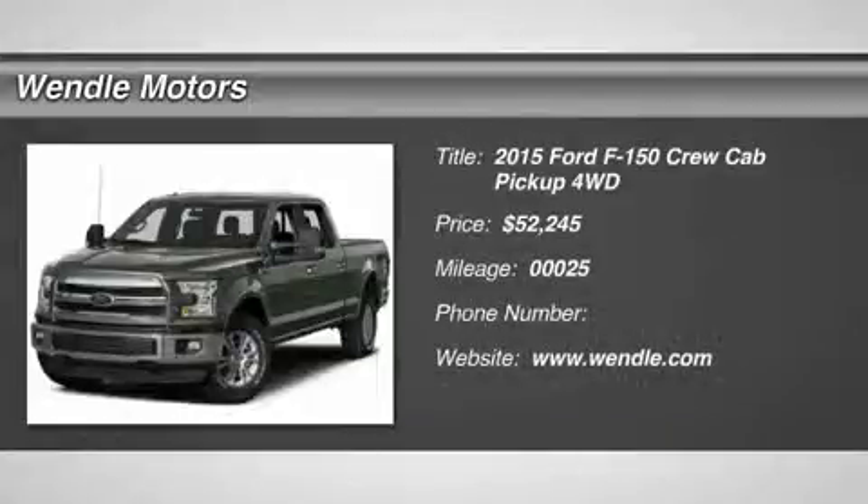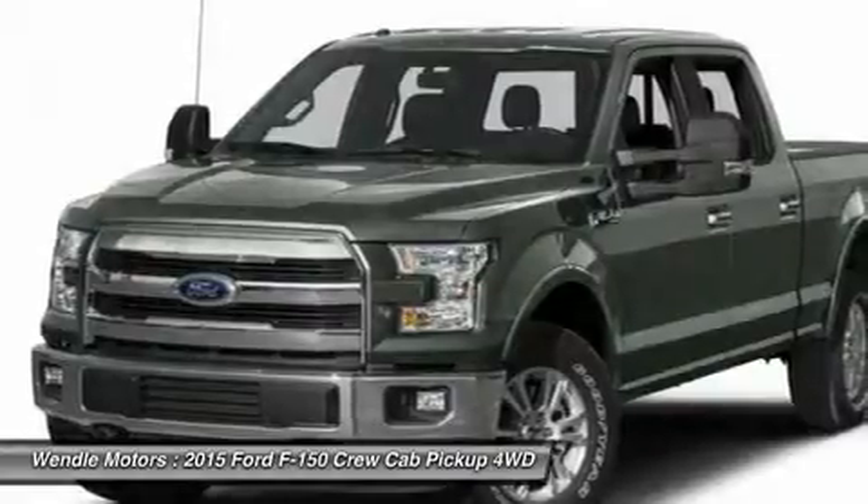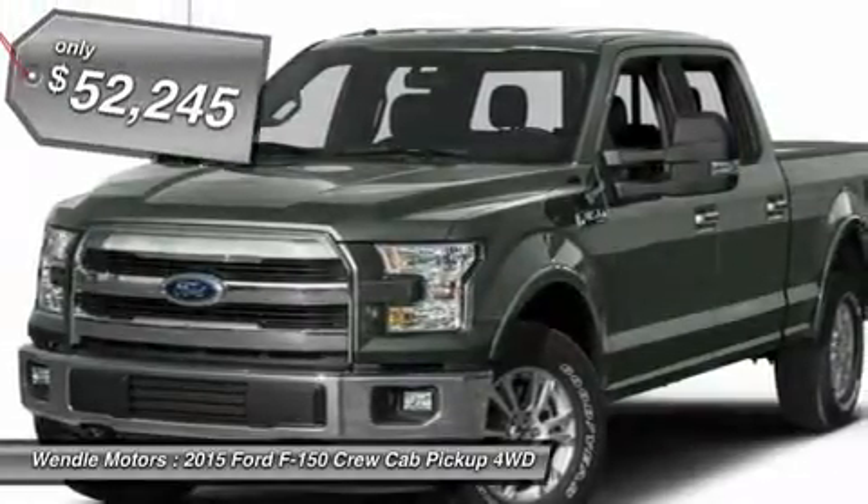New arrival! This 2015 Ford F-150 has a sharp Oxford White exterior with a black backup camera, Bluetooth, heated seats, cooled seats, keyless start, leather seats — a very popular color.